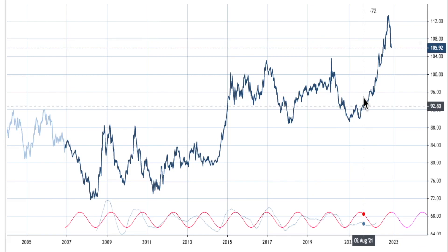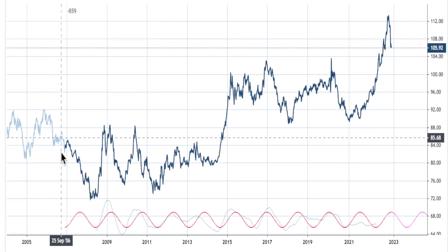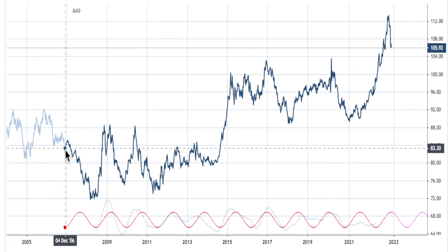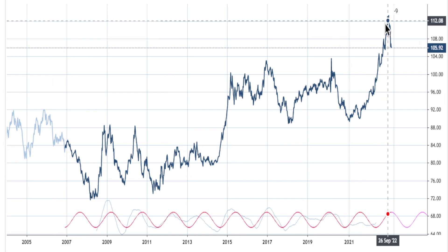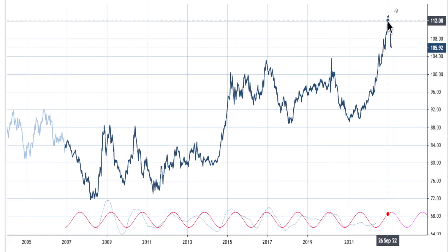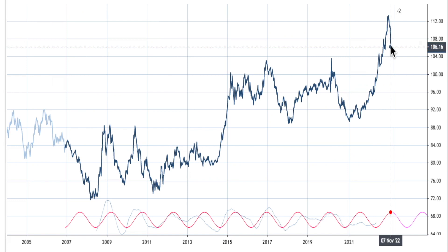Hey guys, today is Saturday, November 26th, 2022, and I wanted to go over the U.S. dollar using cycle analysis and looking at the charts and techniques. Without any further delay, let's get into it. You guys watched my last video — I think the title was 'The Weekly and the Daily Hit a Peak' — and so far that kind of played out pretty good.